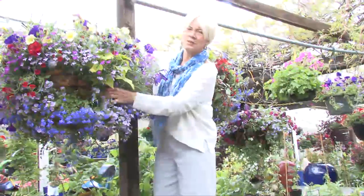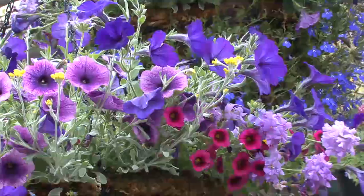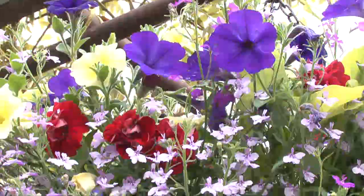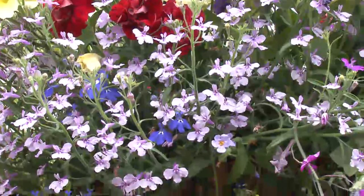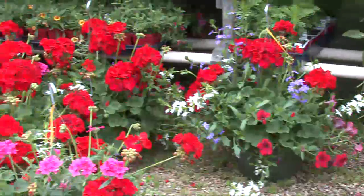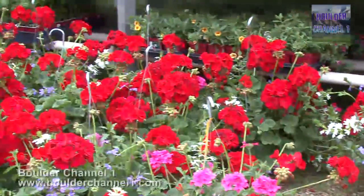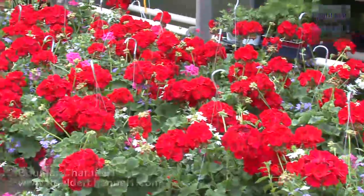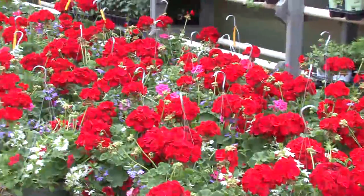This is a beautiful moss hanging basket. We start with a wire container, fill it with moss, put soil inside it, and put plants coming out the sides as well as over the top. Our local grower, Chet Anderson, does a remarkable job of these baskets. They're full of geraniums, scaviola, and verbena — beautiful baskets for sun.